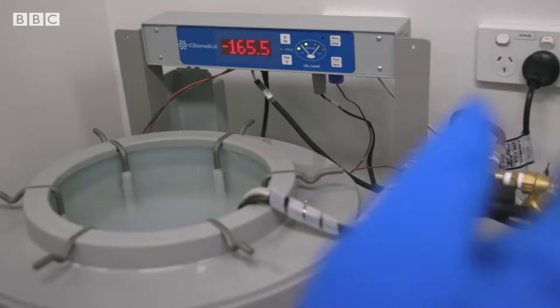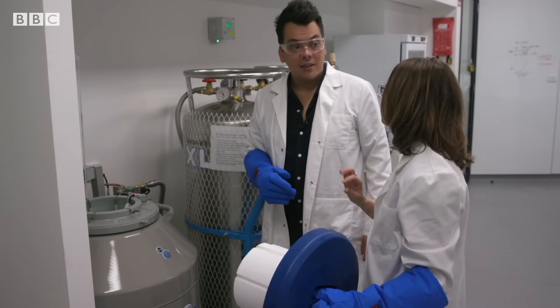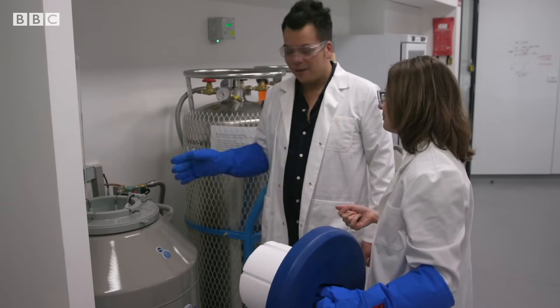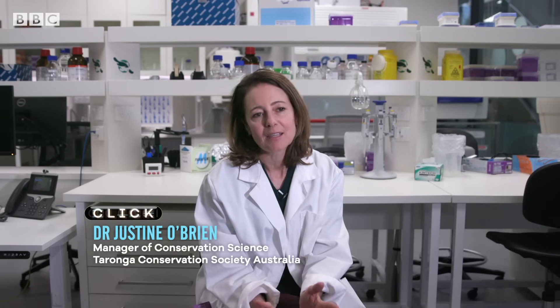The samples can go a little warmer without being damaged, but anything above minus 150 degrees we don't want. They're frozen in time, but these are living cells that we can thaw out decades, centuries into the future to ensure that genetic diversity is not lost.